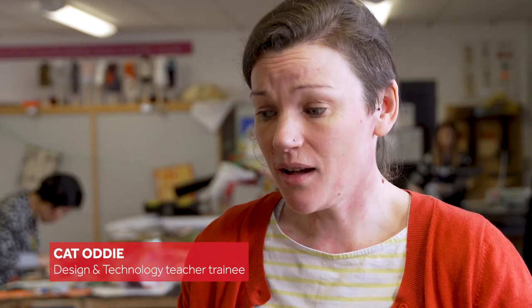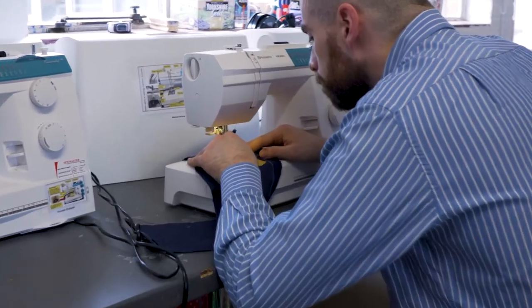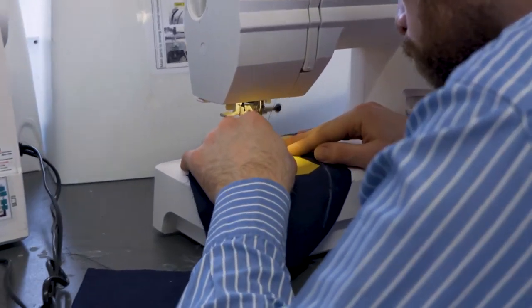I think it's really important that pupils learn design and technology because the whole world that they interact with — everything that's not part of the natural world — is designed, it's made.